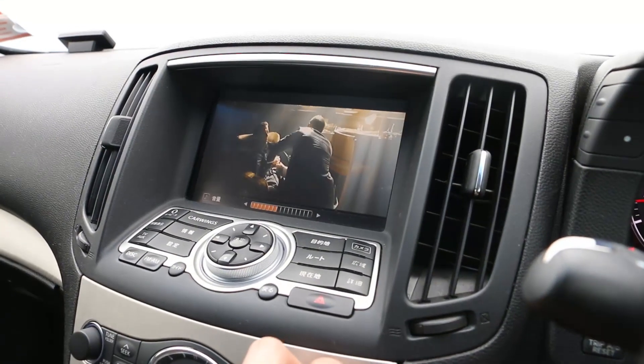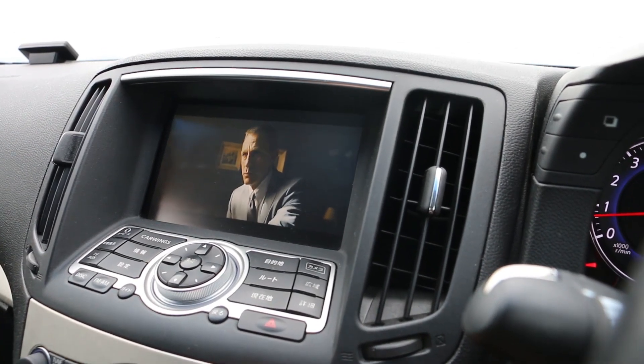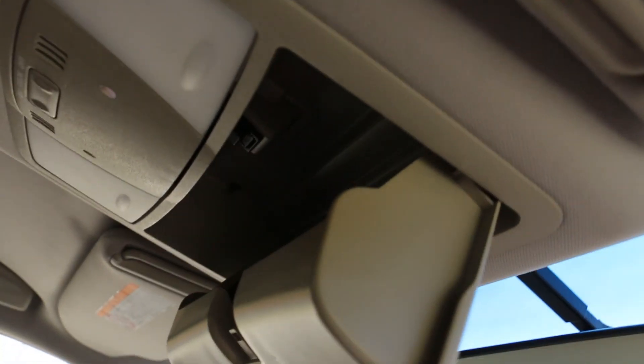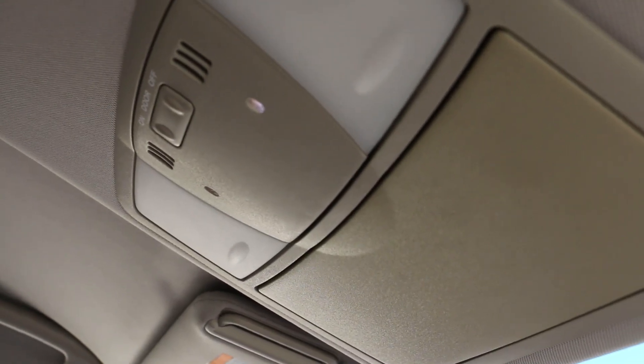Here's the DVD playing in here — pretty handy. You've also got your sunglass holder up here, two little interior lights up there, and some lights as well in the back.